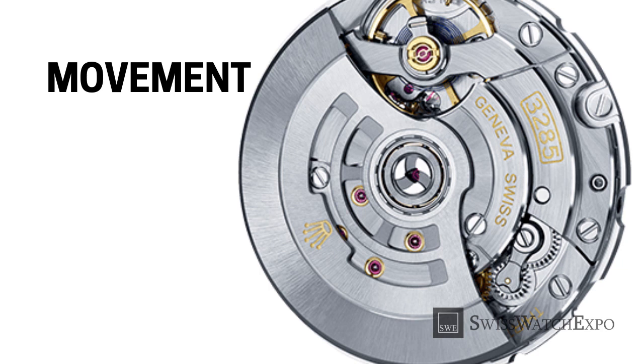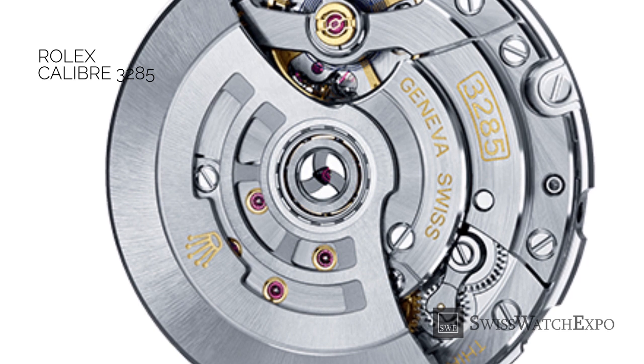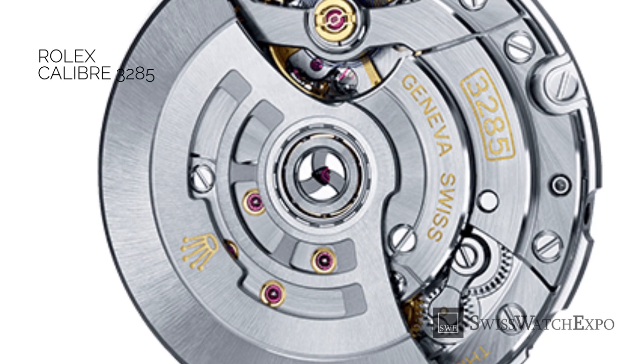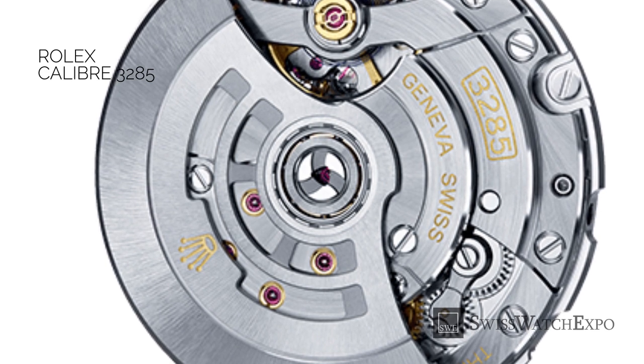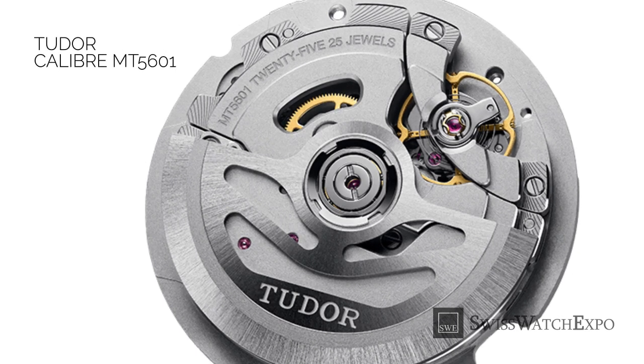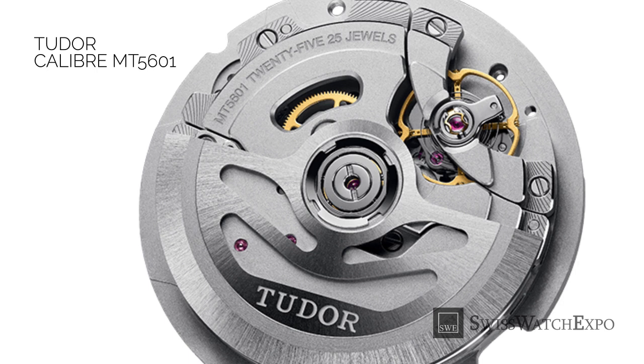Until recently, the main difference between Rolex and Tudor was their movements, or calibers. Rolex has been using in-house movements since 2004, when they purchased outright the manufacturing facility that makes their calibers. Tudor, meanwhile, ran on movements created by renowned Swiss manufacturer ETA, or Valjoux.